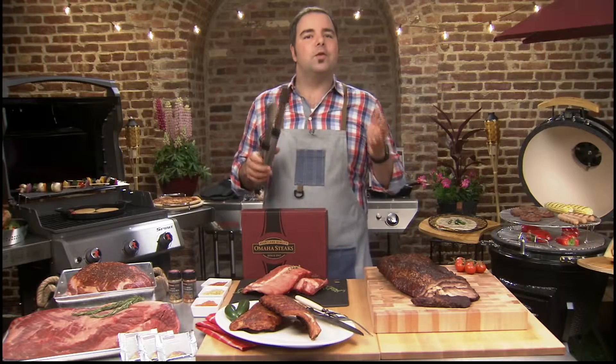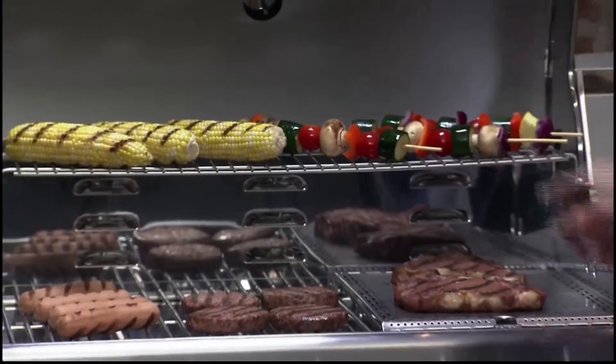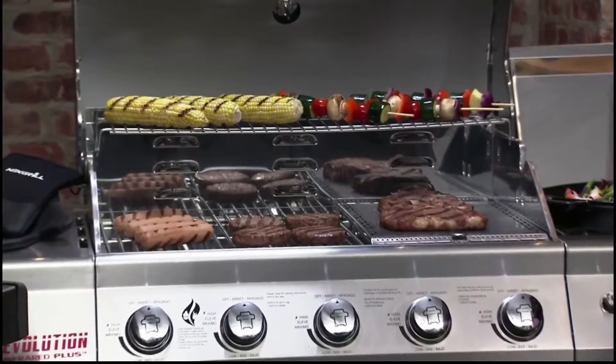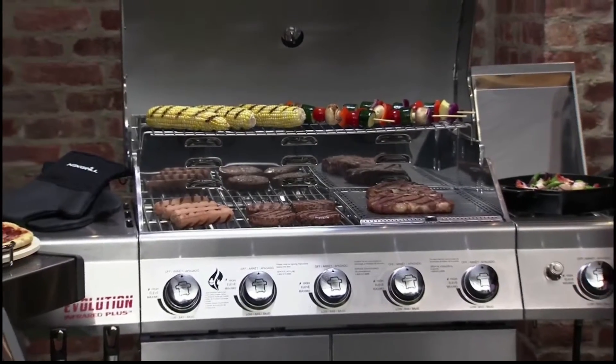Now let's talk about infrared grilling — it's the latest and upcoming trend. With this Next Grill Evolution five-burner stainless steel gas grill, you can cook like you're using a regular grill, or use the infrared system to really get those nice sear marks on your steaks. Or you can flip that infrared system and use it as a smoker.